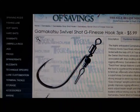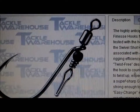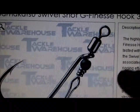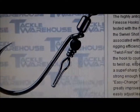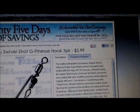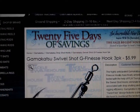The second one is the Gamakatsu Swivel Shot G Finesse Hook. What this is — if you can see that — is basically like a drop shot weight has a spot where you pinch your line. It's basically a swivel that has a hook on it. So instead of having to tie a hook on and worry about your leader, all you do is tie it onto the swivel at the top, make a leader the size you want, snap the weight on, and then you just break it off so you don't have to re-tie your hook. It's $5.99 for a three pack, and it comes in size one, two, and three. Get your hands on that because it's going to be really good if you drop shot fish.